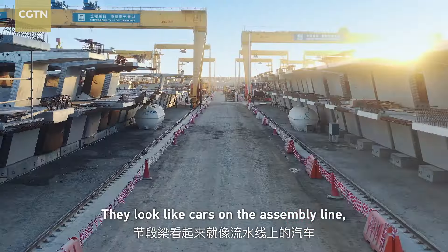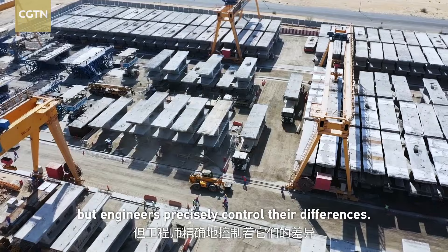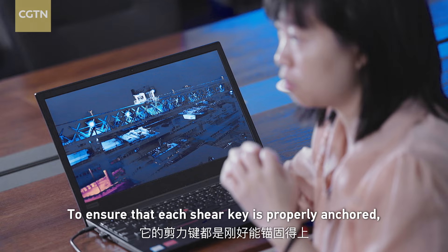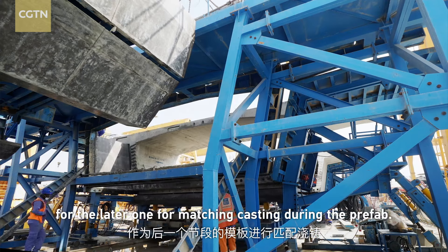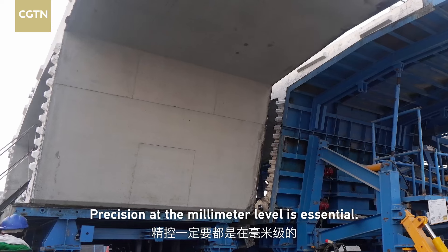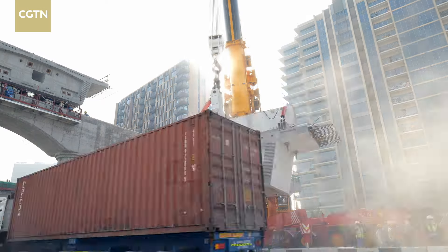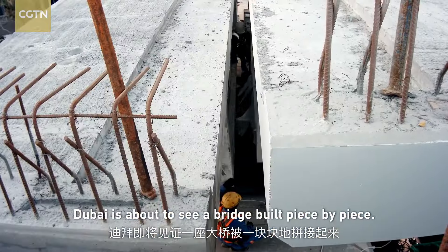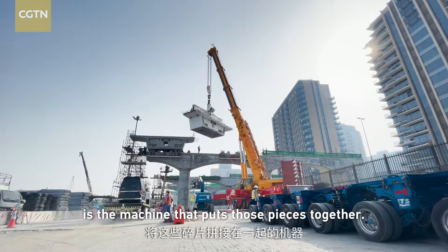They look like cars on an assembly line, but engineers precisely control their differences. Dubai is about to see a bridge built piece by piece — but what's more amazing is the machine that puts those pieces together.